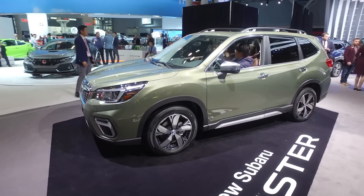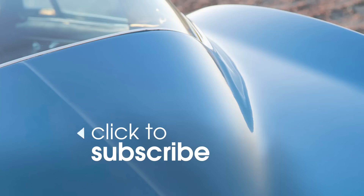Until then, you can subscribe to our YouTube channel for more videos and check out Edmunds.com for more ratings and reviews. We'll see you next time.